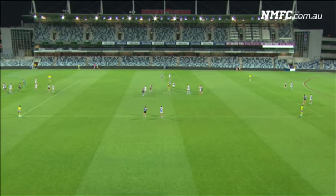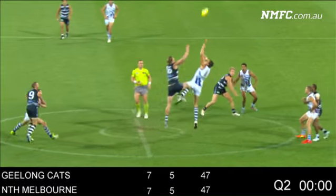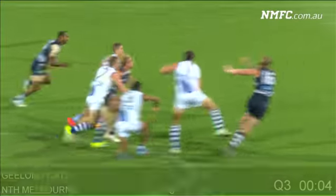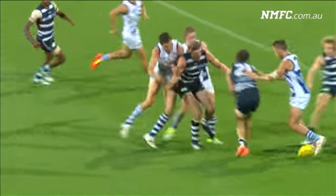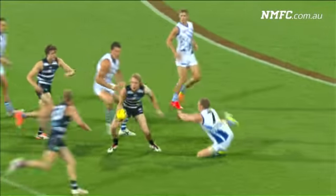Second half about to get underway. A lot to like about a number of players and good systems from both sides. The bouncing has been a real issue so far — I was just warming into the bouncing this year, and that wasn't a great one. Dawson Simpson's follow-up work was good for Geelong, flashing the ball around a little bit.